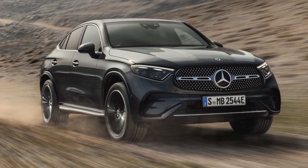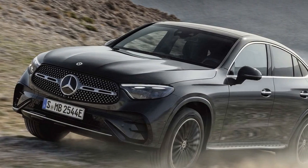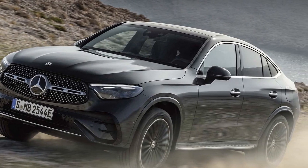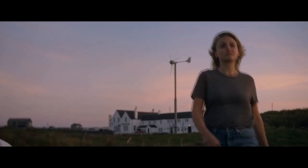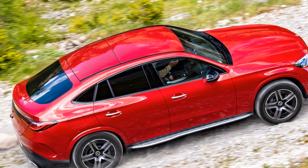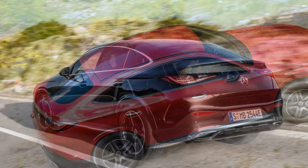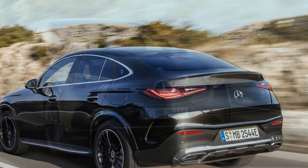Performance Modes: the GLC Coupe typically comes equipped with selectable driving modes, allowing drivers to tailor the vehicle's performance characteristics to their preferences. Common driving modes may include Eco, Comfort, Sport, and Sport Plus. These modes adjust parameters such as throttle response, transmission shift points, and suspension settings to optimize performance for different driving scenarios. The vehicle is likely to feature a responsive automatic transmission providing smooth and efficient gear changes. In some high-performance AMG models, Mercedes-Benz may employ multi-clutch transmissions for lightning-fast shifts and precise control.